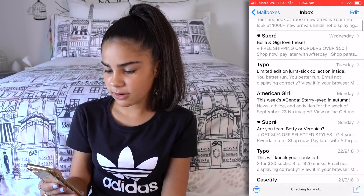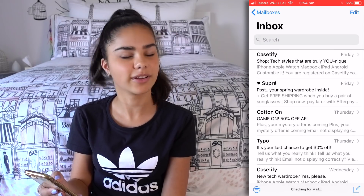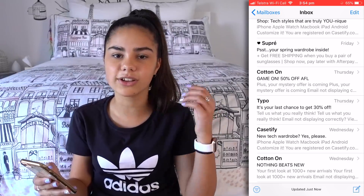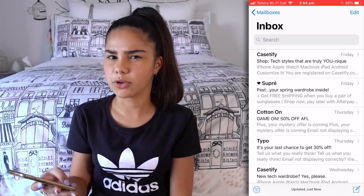Let's see — Mail. So I don't really get a lot of emails. Oh, Supray — I really like Supray, it's a nice store. But a lot of my Grace's World emails I usually get on my laptop, so on my phone it's more just kind of personal emails.